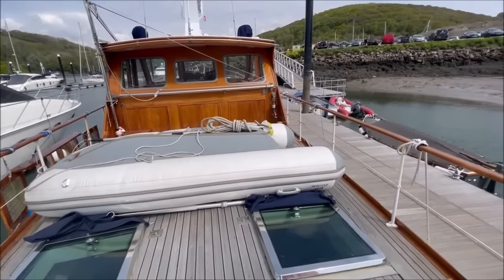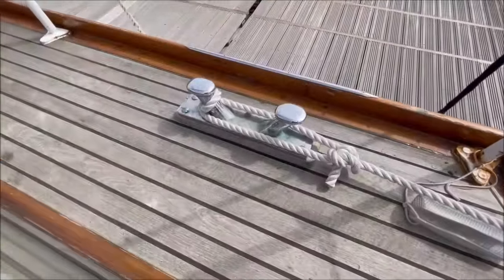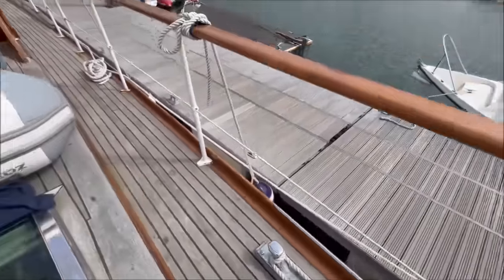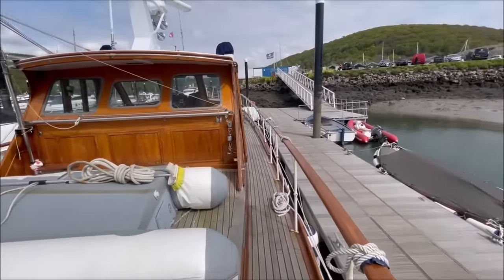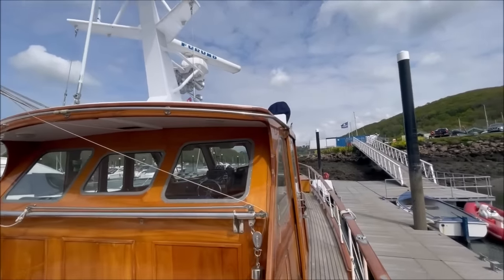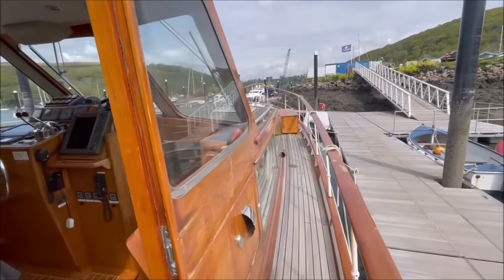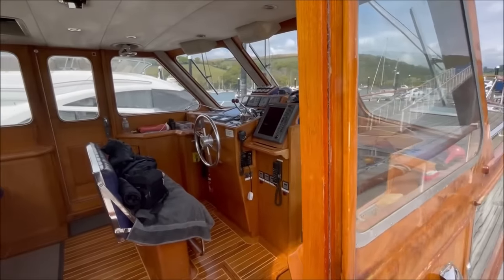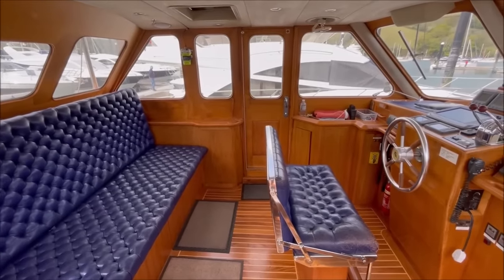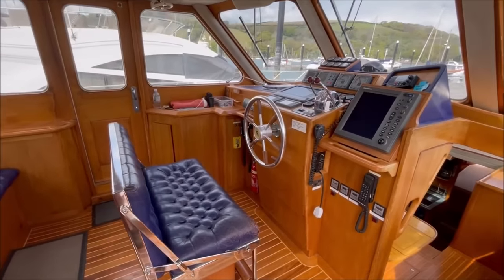Looking at the aft end of the wheelhouse. You can see here large chrome bronze cleats and fairleads. And into the wheelhouse on the starboard side - here is the helm position.